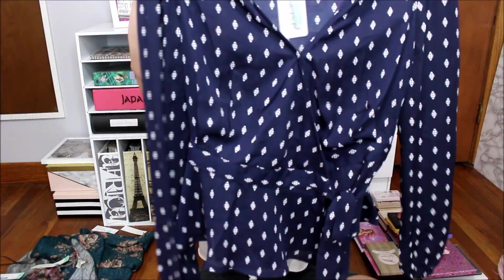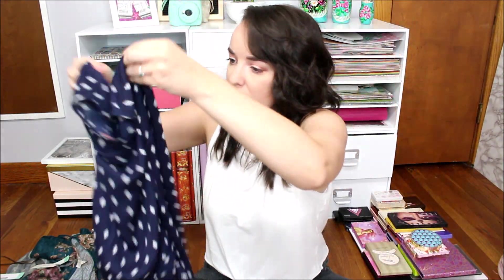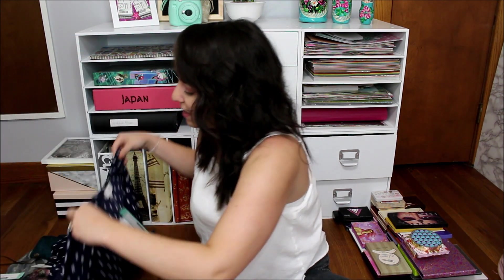Here is a dressy top for work. This is actually really cute. I do like that. I definitely like to get some business casual in my boxes because I do have an 8-to-5 job Monday through Friday.